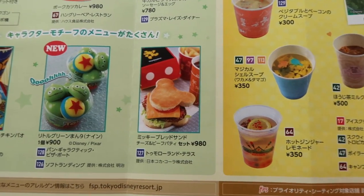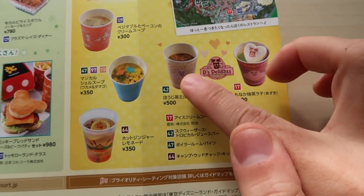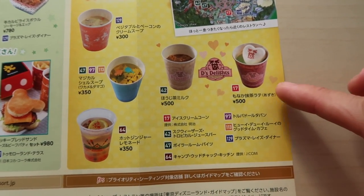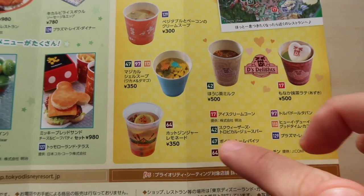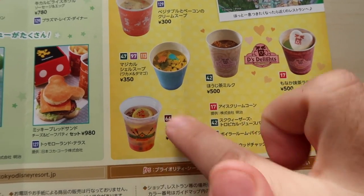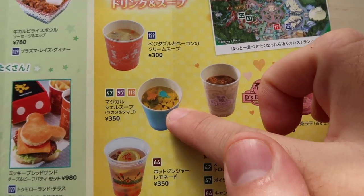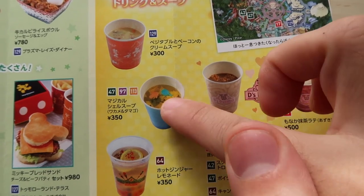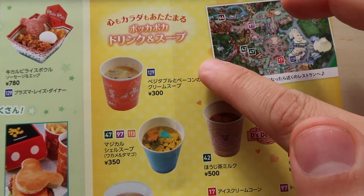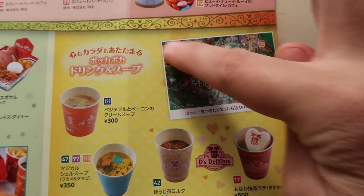We have a Mickey-shaped burger and some hot drinks. We have the hojicha — my favorite tea — and green tea with azuki bean, which is the red sweet bean. And we have the hot ginger lemon drink, which is always really good and has been around for a while — that's at Camp Woodchuck. Then we have the wagame and tamago, essentially seaweed and egg soup, and a vegetable and bacon cream soup. There's a map showing where you can find all these items.